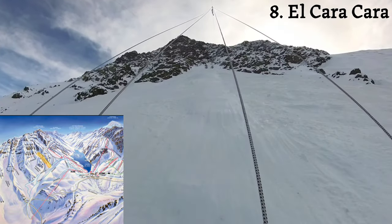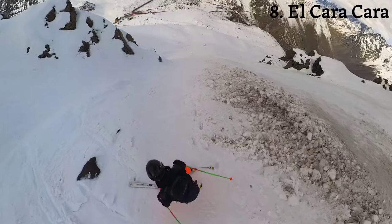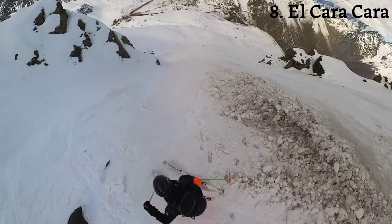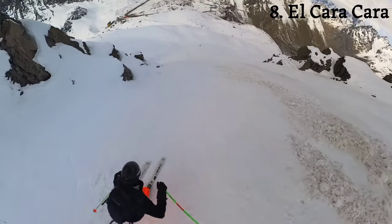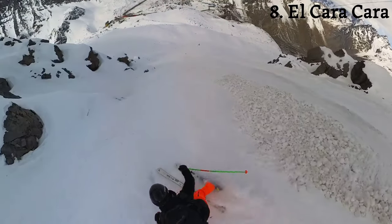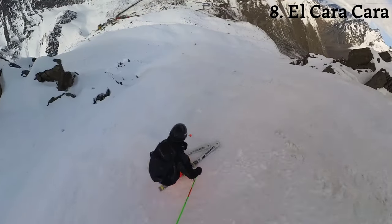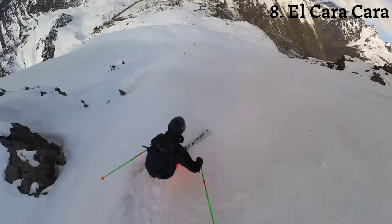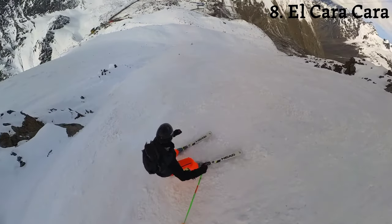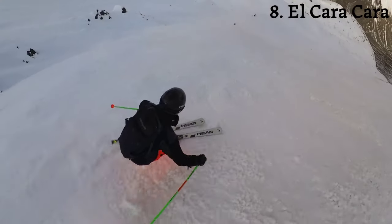El Caracara is not closed, so let's head over there and add one more slope to the list. At the top of El Caracara there's a little narrow passageway with some chopped-up snow from a cat. The snow is actually not bad right here, but now it's getting a little bit more crusty — definitely a little rocky and crunchy.